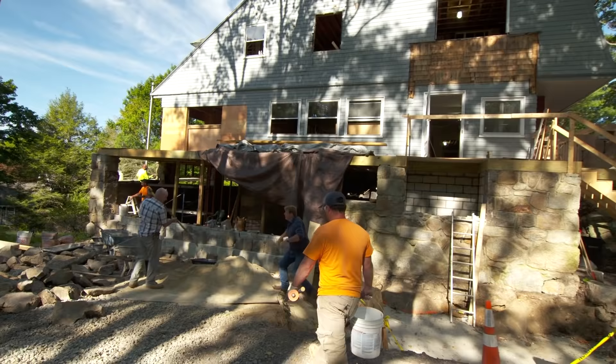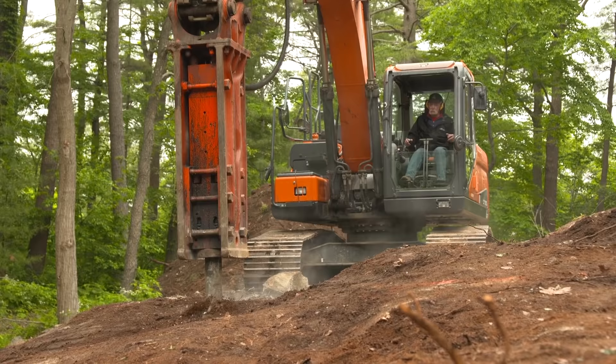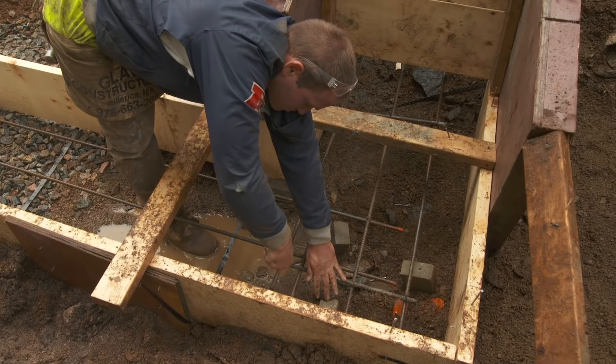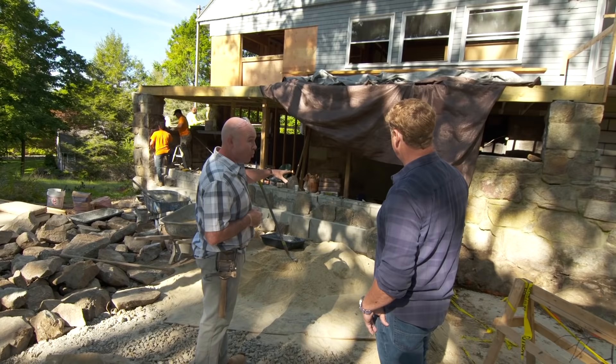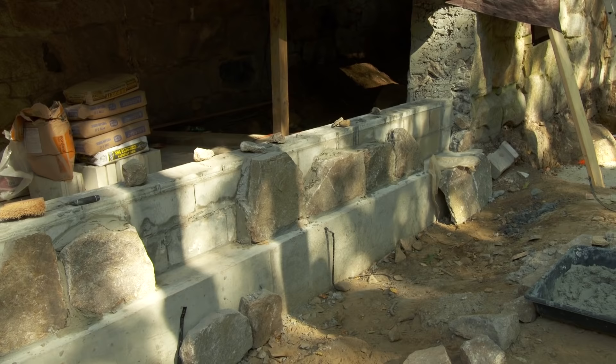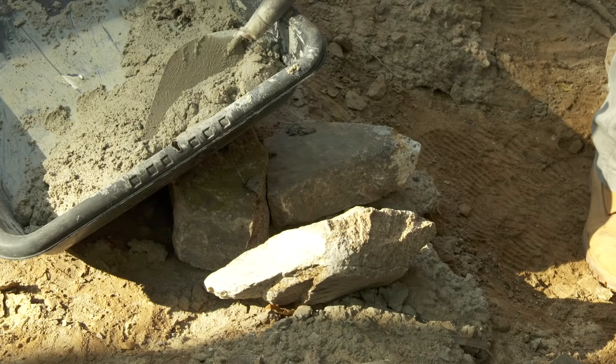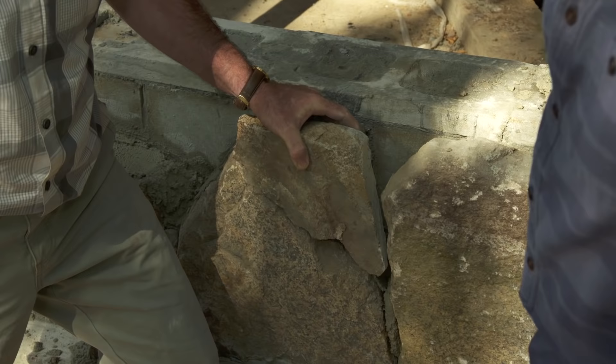Mark, your job is to make sure that the new stuff looks old. Any time we do a renovation or restoration in masonry, the main goal is to match what we have. We actually dug down, hit the ledge, drilled into the ledge, placed rebar with epoxy, tied all that steel together, and poured the concrete. That allowed us to put a block wall up behind where we're going to lay our stone, so it created a ledge. This stuff is obviously granite — where did you get it?